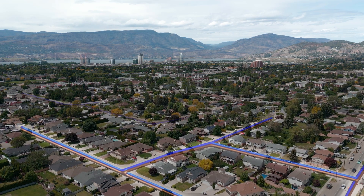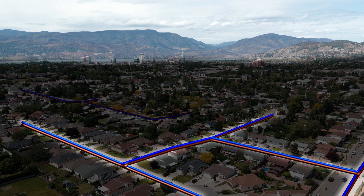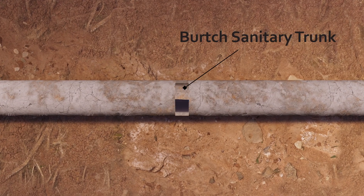In Kelowna, we take pride in the unseen essentials that keep our city running. It's why we're dedicated to maintaining our underground infrastructure. So let's take a closer look at the Birch Sanitary trunk — a vital part of our city's wastewater infrastructure.